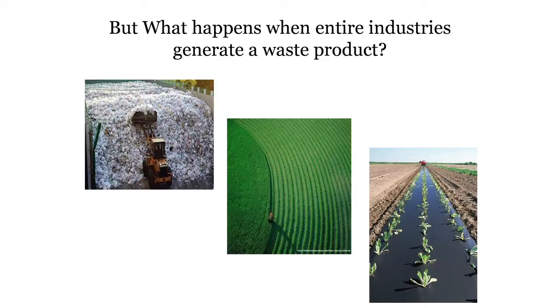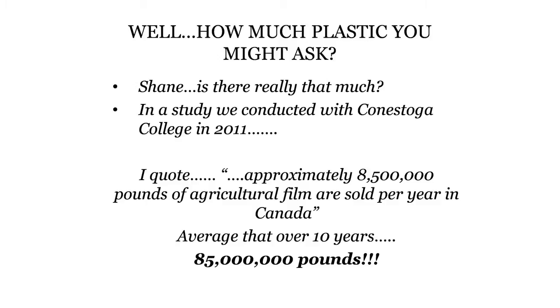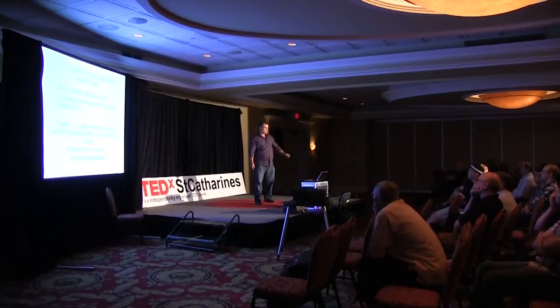But what happens when an entire industry generates a waste product — a byproduct of their manufacturing process that's no longer needed? If we did not find homes for these items, we would literally be buried in this stuff. In a study I conducted with Conestoga College in 2011, approximately 8.5 million pounds of agricultural film are sold per year in Canada. Extrapolated over 10 years, that's 85 million pounds of plastic. To me that's not a lot, because most of our companies produce 100 million pounds of plastic in one year, and we're just one of about 50 in Canada.